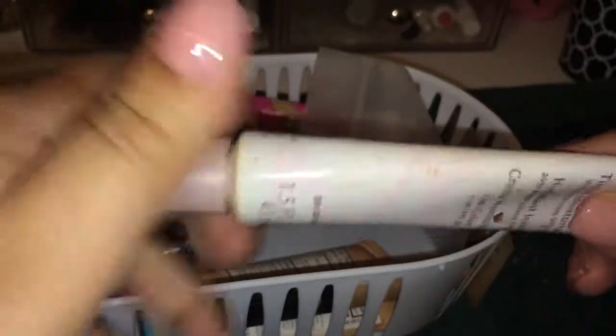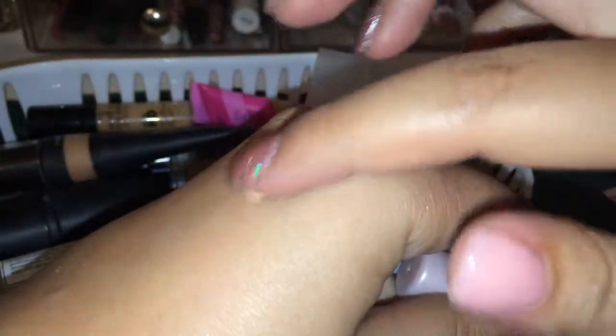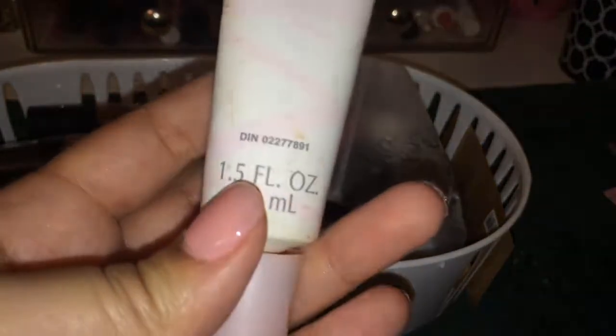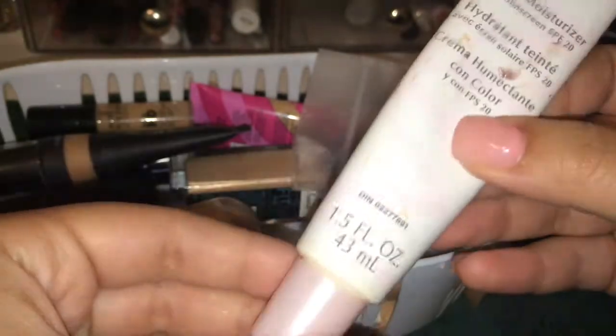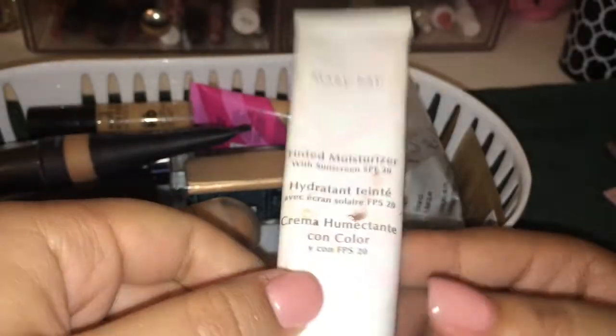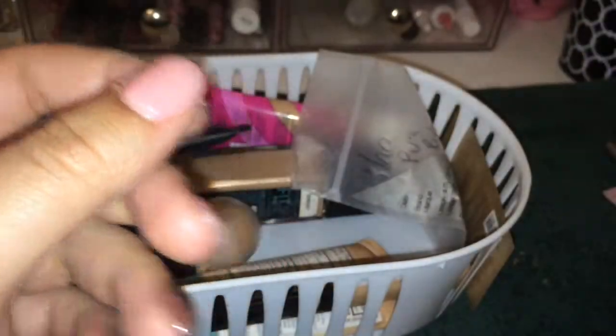This is a Mary Kay Tinted Moisturizer. I don't use tinted moisturizers much, but I remember putting this on recently and liking it. It has SPF 20. The other thing is it's pretty old — I'm pretty sure it has some gunk on it. My mom gave this to me and the last time she ordered from Mary Kay was probably years ago. So I'm not going to put this on my skin — I'm going to declutter that.